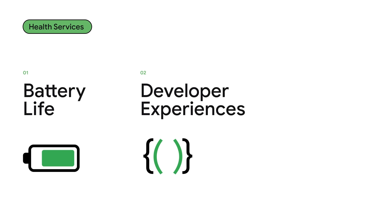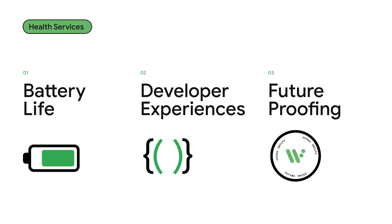Health Services is also now in beta, simultaneously bringing you a better developer experience for working with health and fitness data across a range of devices, while also optimizing for battery life.